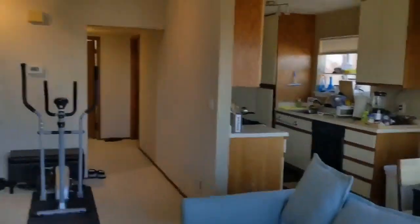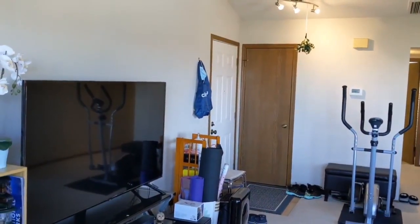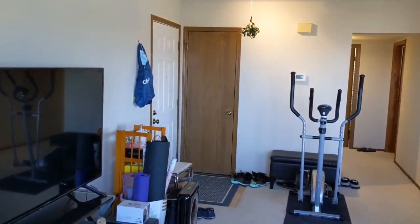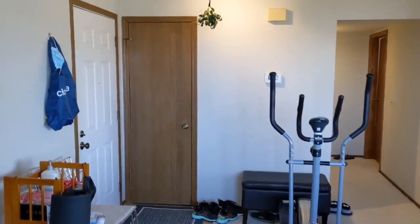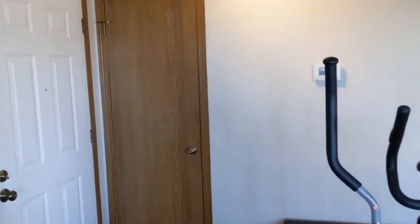Looking back, you will see the living area. This unit boasts a total of 1,000 square feet. The living area is very spacious, easy for you to put all of your furniture — sofa, television, even an exercise machine.